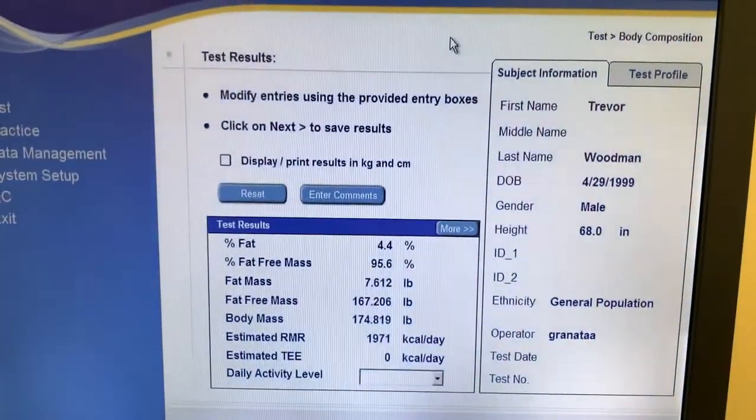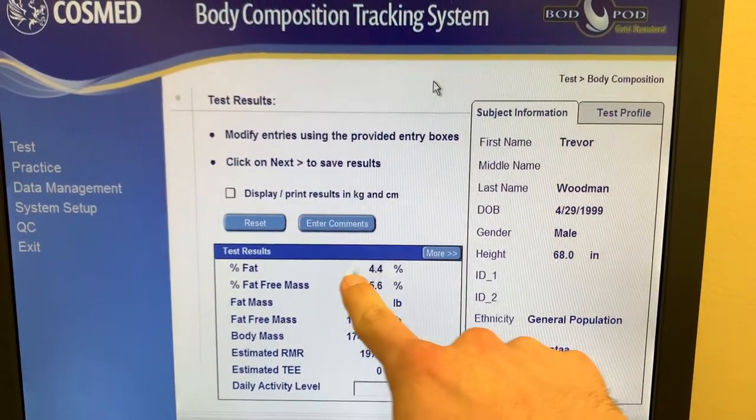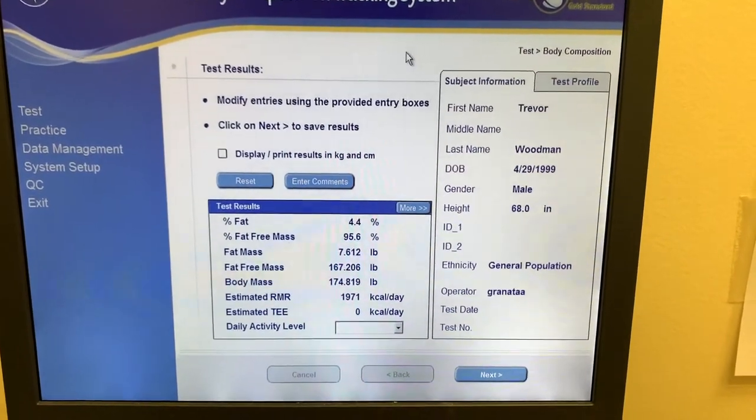After all the calibrating and me getting in and running all its tests, it came out that I am 4.4% body fat. Granted, the procedure does have a plus or minus 1 to 2.7% error range, so I could be as high as 7.1% or as low as around 2%, which is not reasonable at all.